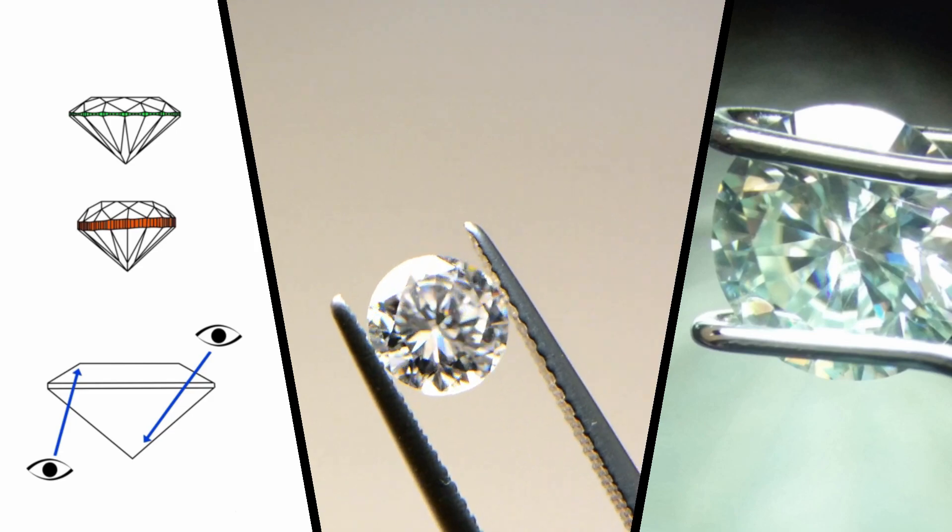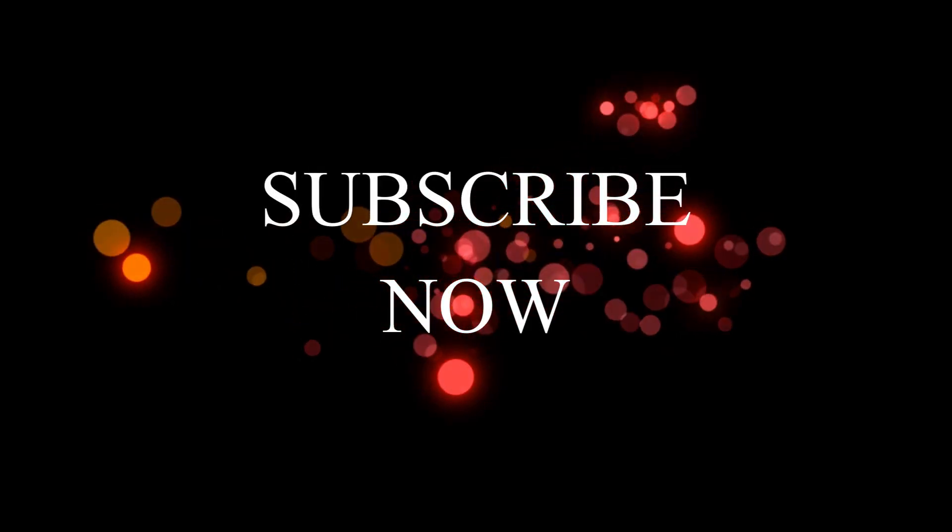Make sure you check out our other videos with more information on how to spot cubic zirconia, synthetic moissanite, or verify that you have a real diamond. If you find this video helpful and interesting, make sure to subscribe to our channel so you don't miss out on any news in the world of diamonds.